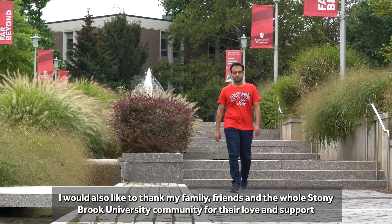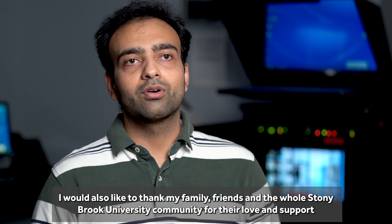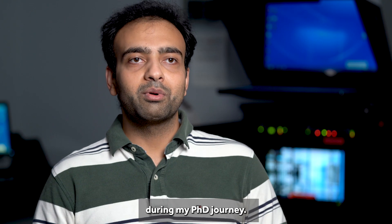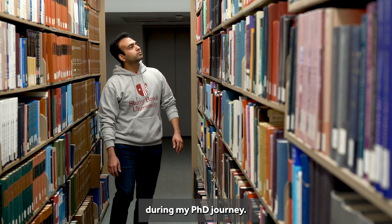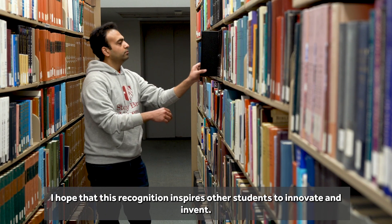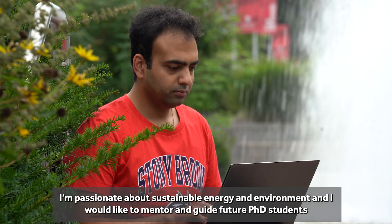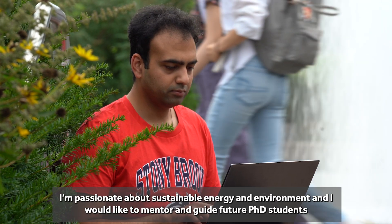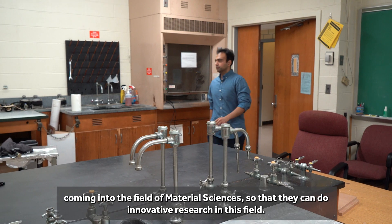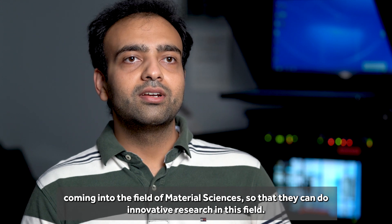I would also like to thank my family, friends, and the whole Stony Brook University community for their love and support during my PhD journey. I hope that this recognition inspires other students to innovate and invent. I'm passionate about sustainable energy and environment, and I would like to mentor and guide future PhD students coming into the field of material sciences so that they can do innovative research in this field.